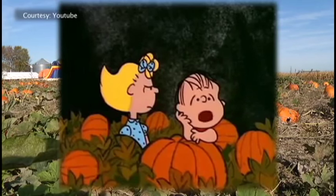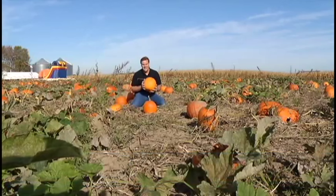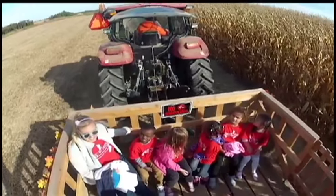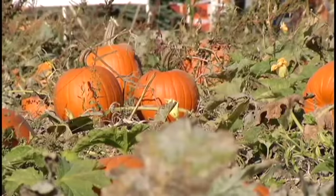Each year, the great pumpkin rises out of the pumpkin patch that he thinks is the most sincere. When I came out to Dean's, I thought I've got to find a pumpkin patch that the great pumpkin will visit — and that takes sincerity. The pumpkin patch has to be sincere. And look at this — sincerity as far as the eye can see. This weekend, the weather is going to be outstanding, and if you don't have your pumpkins, this is the place to come. Their pumpkin patch is so sincere, I just know you'll see the great pumpkin.